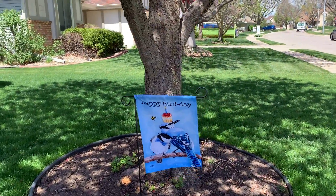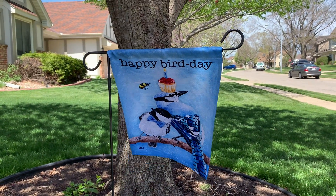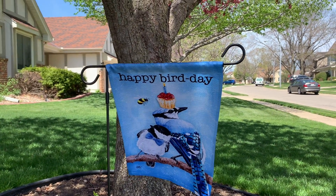My son's birthday is coming up, so let's see how close I can get here. It says 'Happy Bird Day.' It has a blue jay and a chickadee with a bow tie, and there's a little bumble bee.